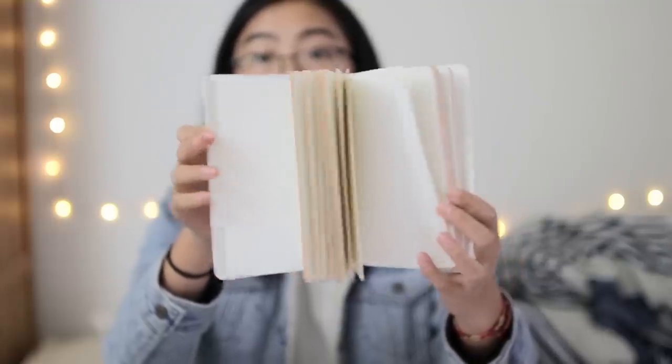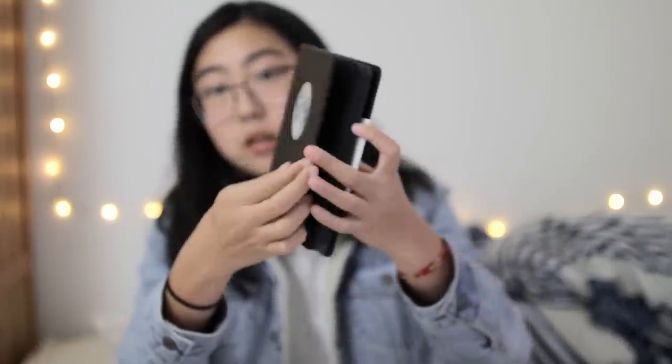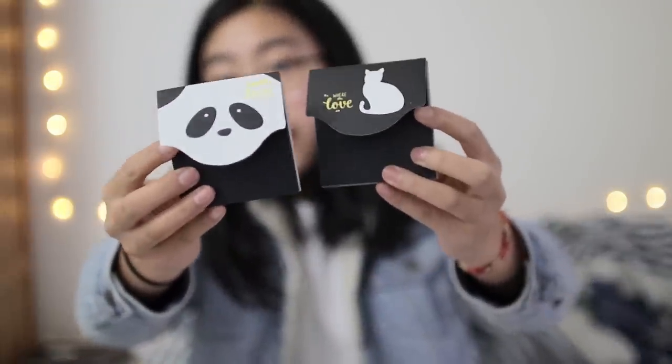This other notebook which has a moon printed on the cover is a little more unique. It's got black pages, which are great for working with white ink or other opaque types of media like metallic watercolors. Similarly to that black moon notebook, we've also got these black post-it notes — two sets, one with a panda and one with a cat.